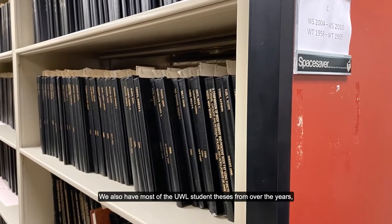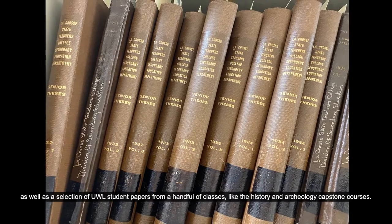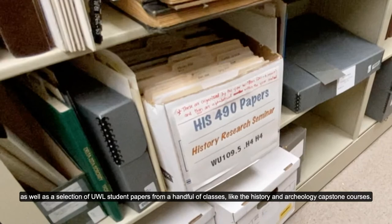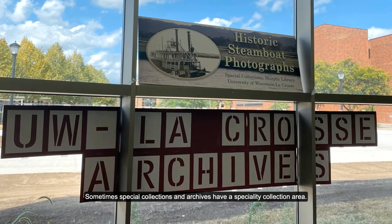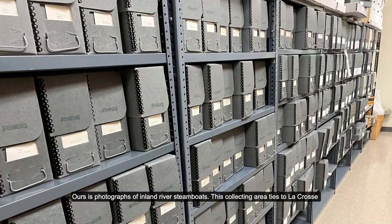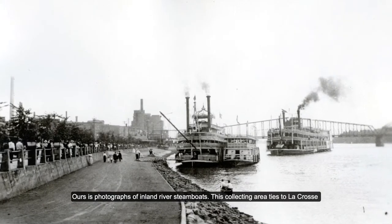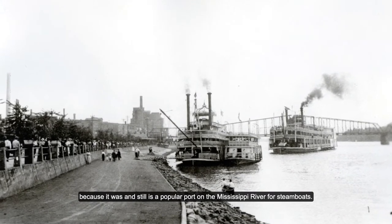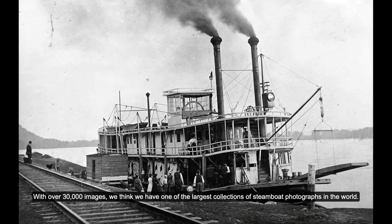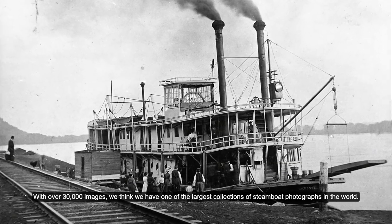We also have both UWL student theses from over the years, as well as a selection of UWL student papers from a handful of classes, like the history and archaeology capstone courses. Sometimes special collections and archives have a specialty collection area. Ours is photographs of inland river steamboats. This collecting area ties to La Crosse because it was and still is a popular port on the Mississippi River for steamboats. With over 30,000 images, we think we have one of the largest collections of steamboat photographs in the world.